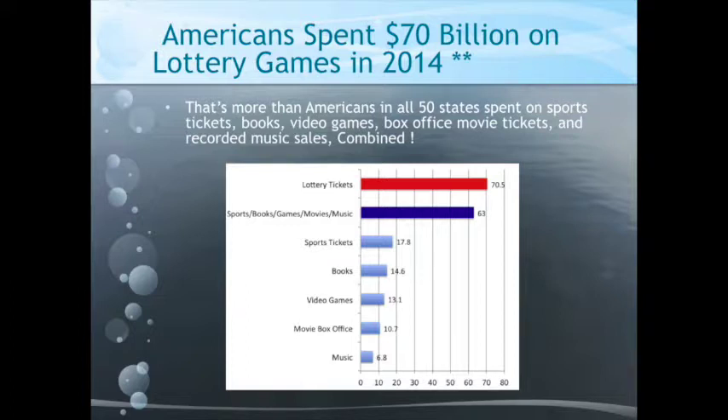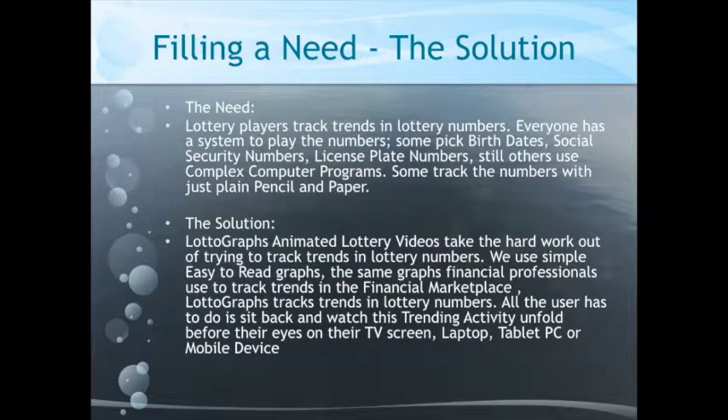More than football, basketball, baseball, hockey, and soccer ticket sales. More than all book sales, all video game sales — which are overtaking box office movie sales — and all recorded music sales combined.